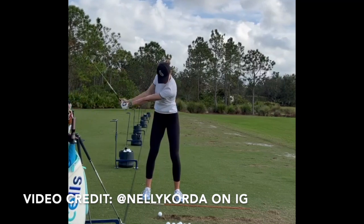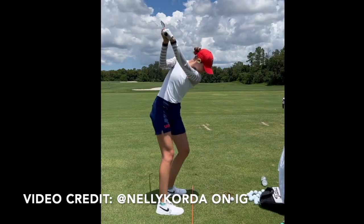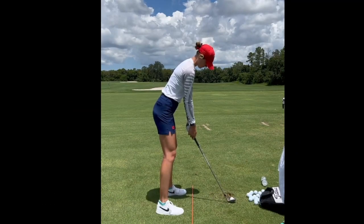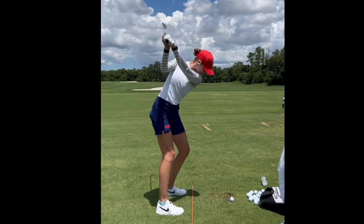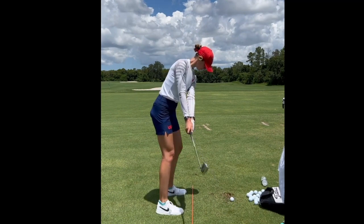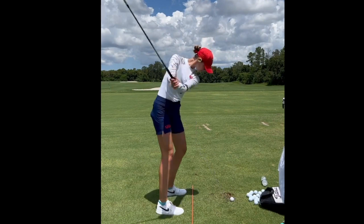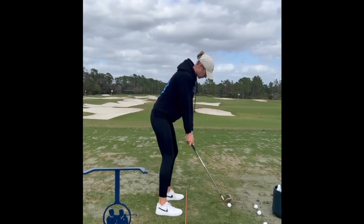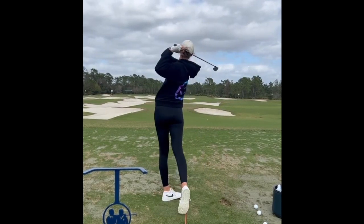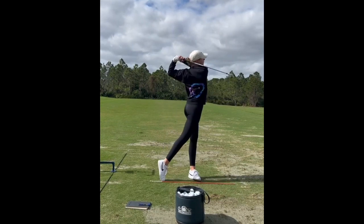To start off, something that's fairly obvious and that a lot of people really love about Nelly Korda's swing is the tempo, which is just as smooth as butter — so deliberate in the takeaway. When you look at someone like Nelly Korda, you think of this fluid golf swing that seems so athletic, and it almost seems like when you take away the club at that speed, you have no choice but to be in a very good position at the top of the backswing. A lot of people who get in trouble in transition are people who rush the takeaway too much.